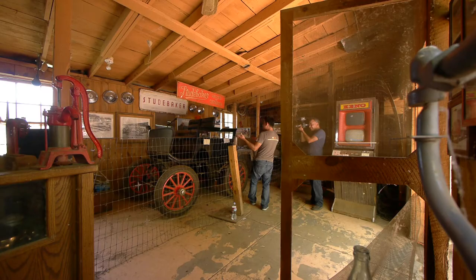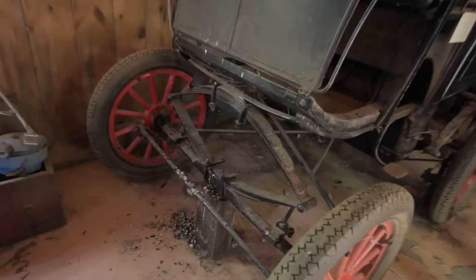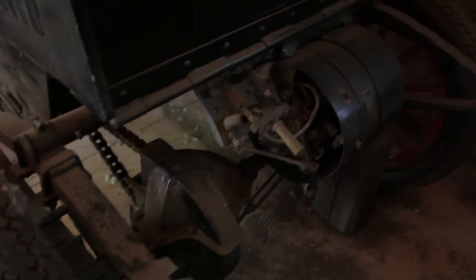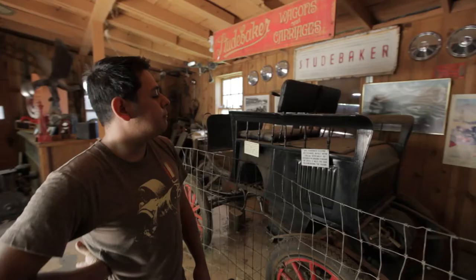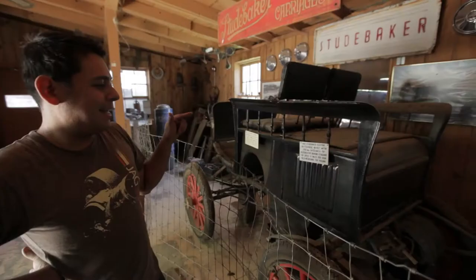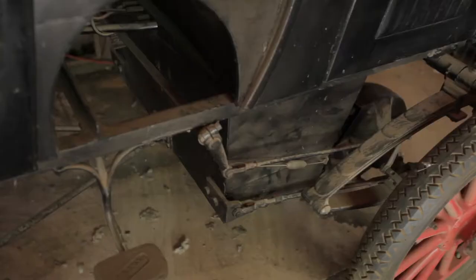Look at what we found here. There's a Studebaker — a 1902 Studebaker. It's an electric car. It runs on 48 volts, the motor runs at 1,750 RPMs, and it has, amazingly, regenerative braking. Top speed is 13 miles per hour.